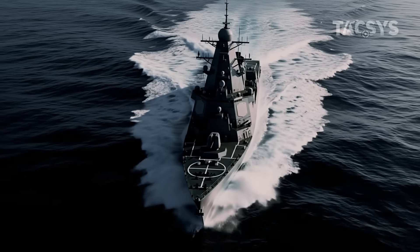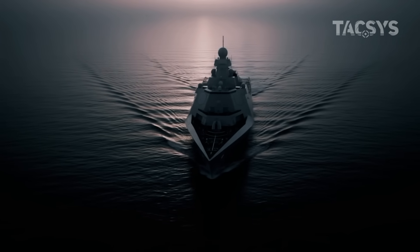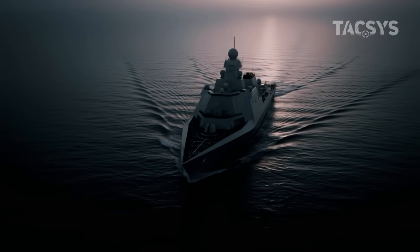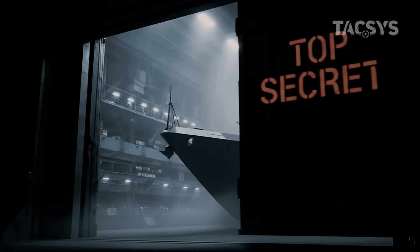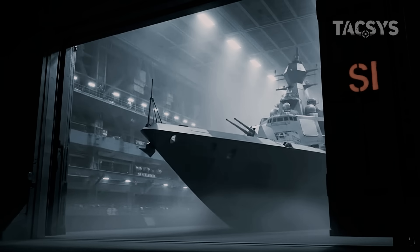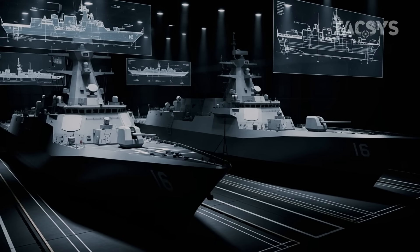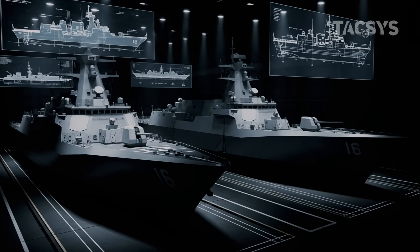Its name? Officially, it belongs to the Zumwalt-class destroyer program. But what's coming next is even more advanced. Behind closed doors at naval shipyards in Maine, Virginia, and California, the U.S. Navy is quietly building something that will change the battlefield forever.